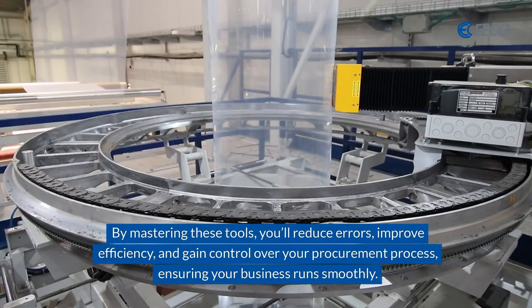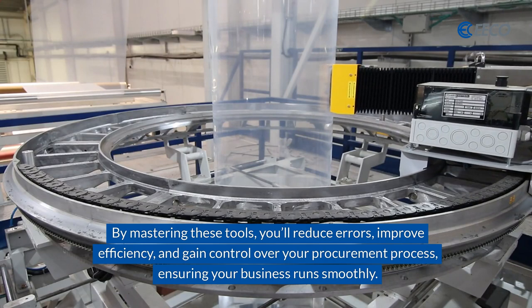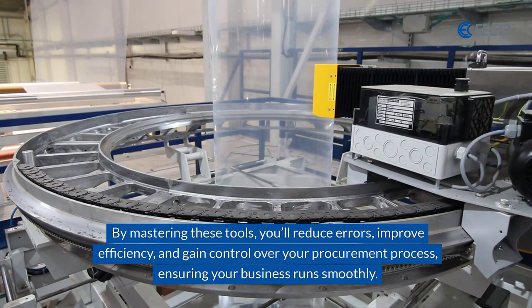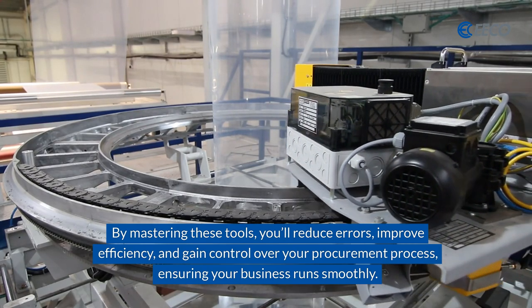By mastering these tools, you'll reduce errors, improve efficiency, and gain control over your procurement process, ensuring your business runs smoothly. For more information, visit our website.